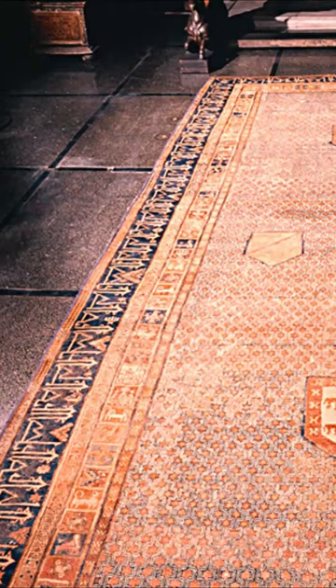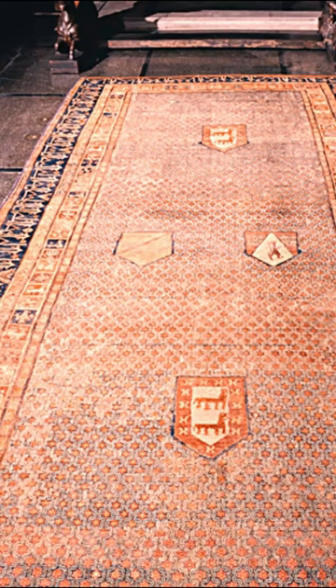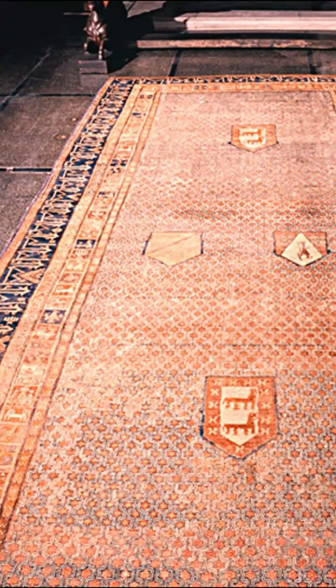This tapestry is from the 1400s, and we can tell it is pre-Spanish Inquisition because we have this combination of Christian and Muslim iconography on it. We have some Christian imagery in the center with the crests of lions and things like that, but we also have Kufic script around the border, which is a form of Arabic.